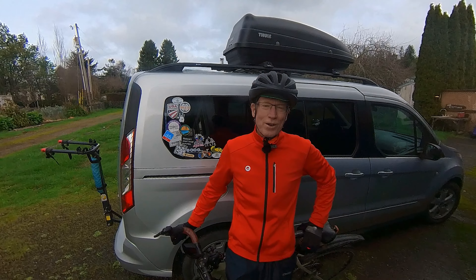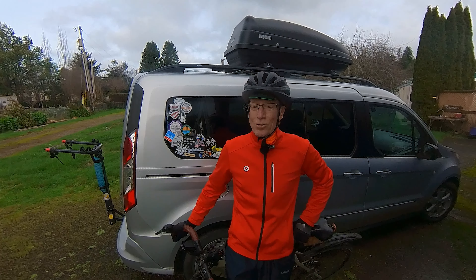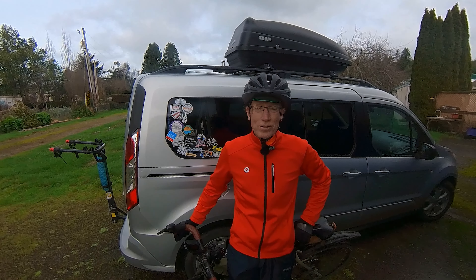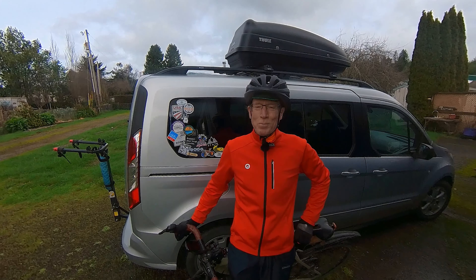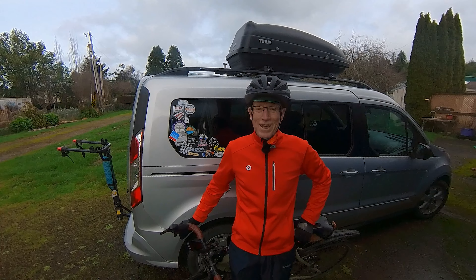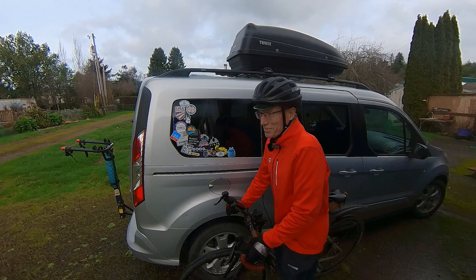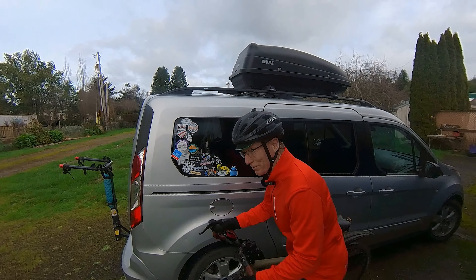We've had close to two feet of rain so far this year. So let's go check out the different streams and the waterfalls and rivers — it should be pretty amazing. The roads should be big and muddy, the waterfalls and creeks should be just raging. It's going to be a glorious day on two wheels. At least it's better than being indoors. Okay, you ready? Let's ride.